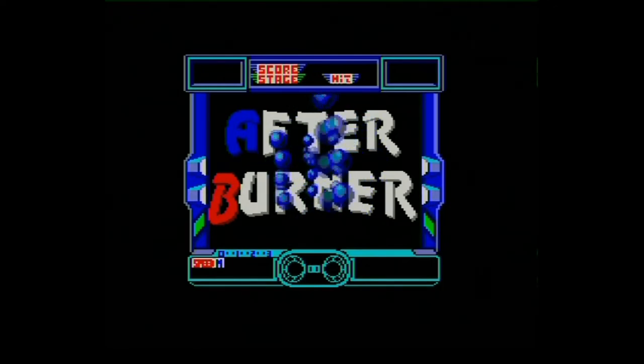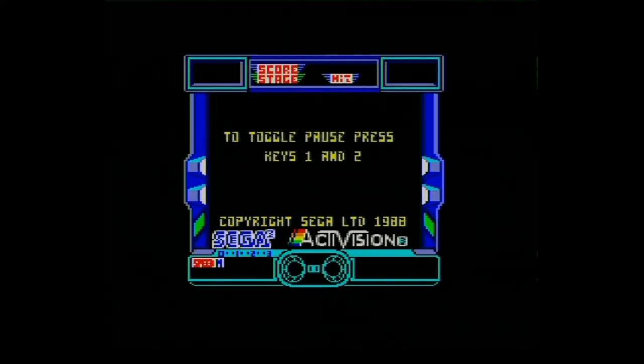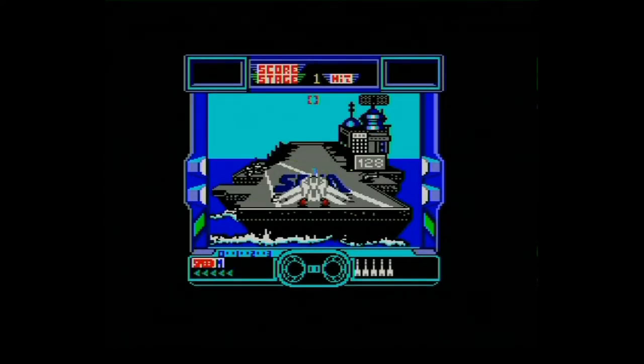Can't hear any music yet, but let's press fire and see what happens. So we've got a choice between keyboard or joystick - we'll have joystick. This is copyright Sega Limited 1988. Fire to start. Now as you can see, this is Afterburner. Let's go.